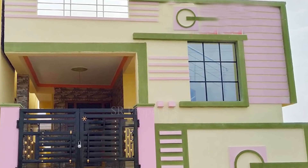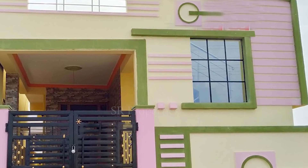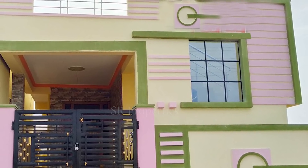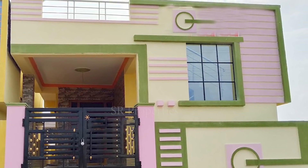The 100 square yards is a small piece of land. We will try to build this plan in North Facing. In the 100 square yards, we will explain this plan in North Facing.